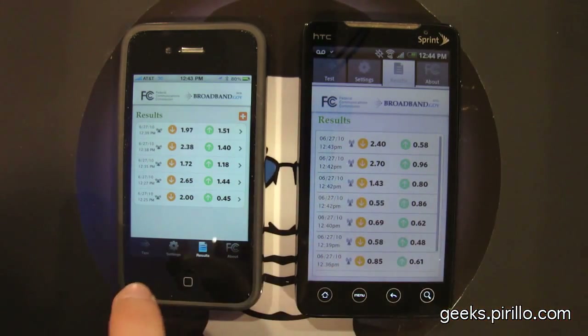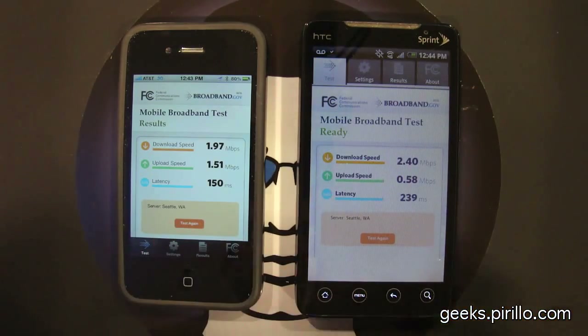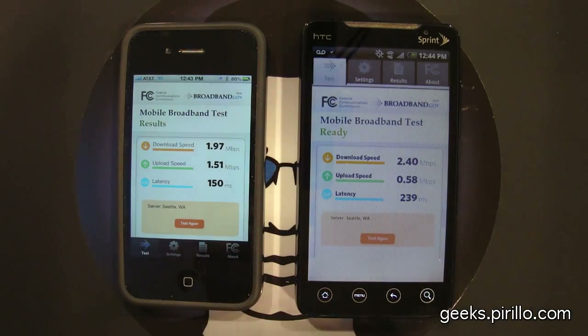It is the free FCC app — you can do a search for it in the Android Marketplace or the iTunes App Store and download it right now. You can also try speedtest.net; I've seen people run those as well. But I find that this particular dedicated application tends to give me a bit more information, and I'm able to show you what I've attained at least to this point.